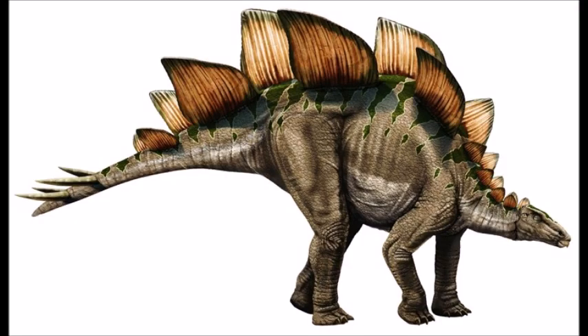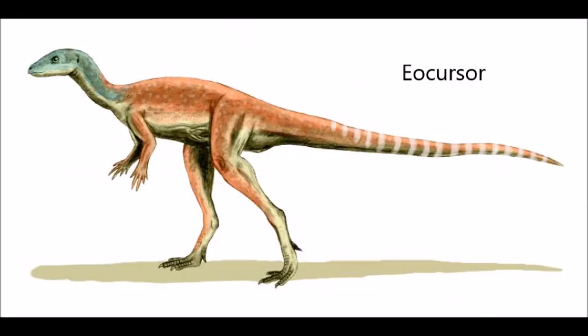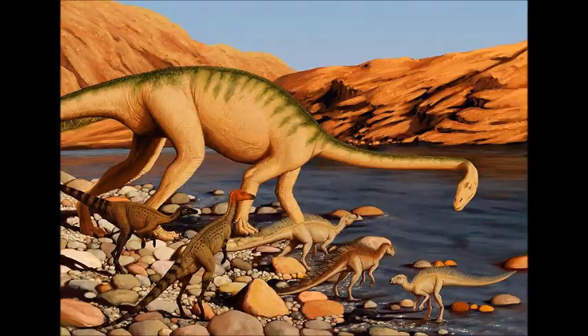The Ornithischians who became secondarily quadrupedal did so because of their heavy armor, such as stegosaurs and ankylosaurs. In the video Dinosaur Ancestors, we pointed out Eocursor from the late Triassic as one of the earliest Ornithischians yet found. It's a small, bipedal animal, and Ornithischians kept that basic trend into the Jurassic. While sauropodomorphs were attaining large sizes early on, Ornithischians scurried about under their feet on the forest floor.